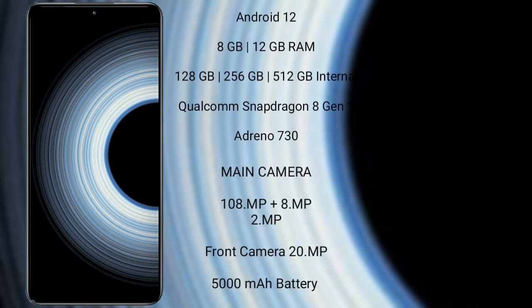The Xiaomi K50 Ultra comes with 8GB or 12GB RAM and 128GB, 256GB, or 512GB internal storage, powered by a Qualcomm Snapdragon 8 Gen 1 processor with Adreno 730 GPU.